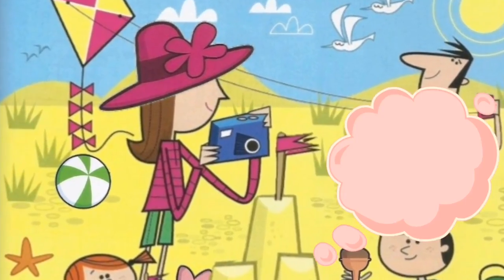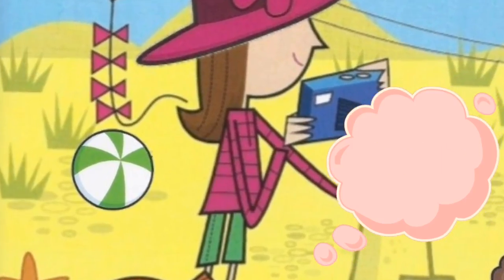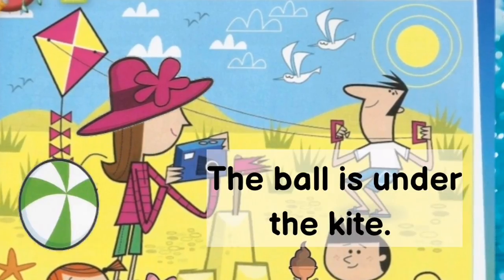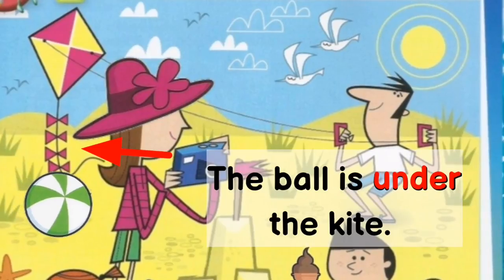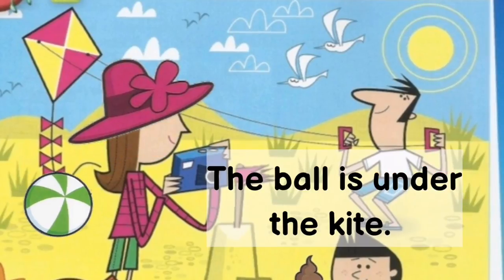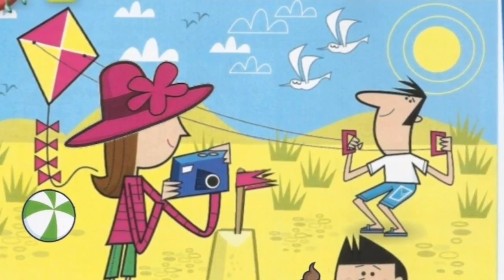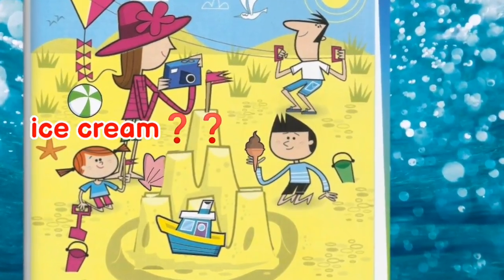Now I want you to find the ball. Where is the ball? Good job! The ball is under the kite. The ball is under the kite. Bola itu di bawah layang-layang. Next, can you find me the ice cream?